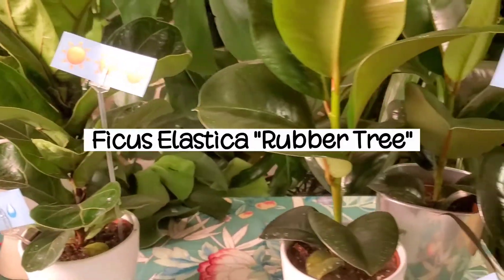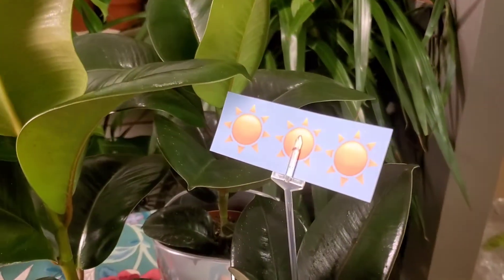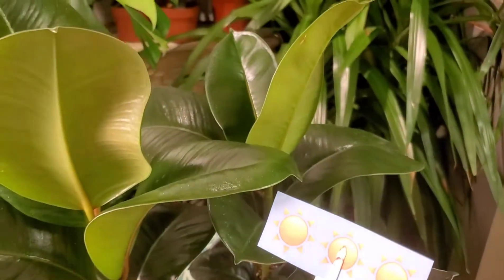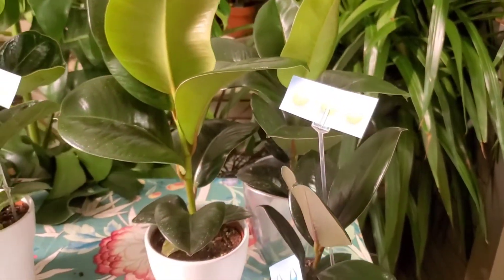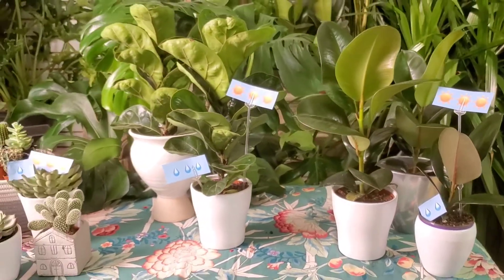Also from the ficus family is this rubber tree. An interesting fact about rubber trees is that the more light this plant gets, the more vibrant and rich the leaves become. These are just some of our highlight plants. In store and online, we have plenty of sizes and varieties to choose from.